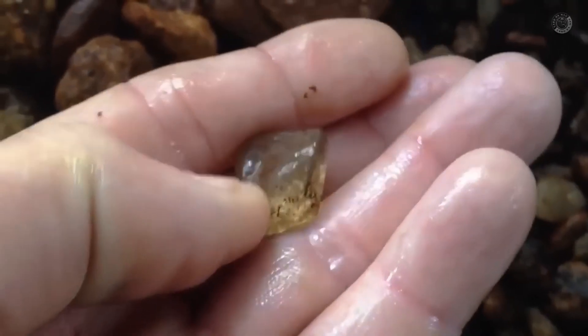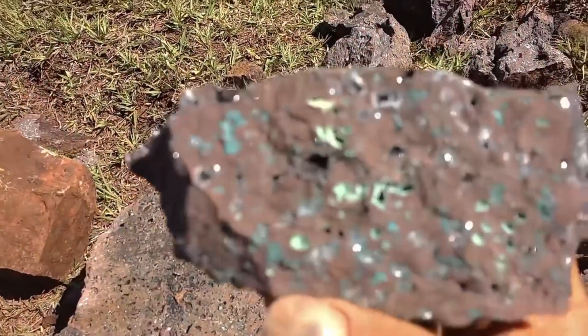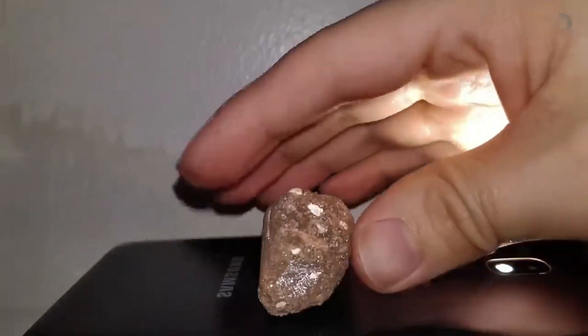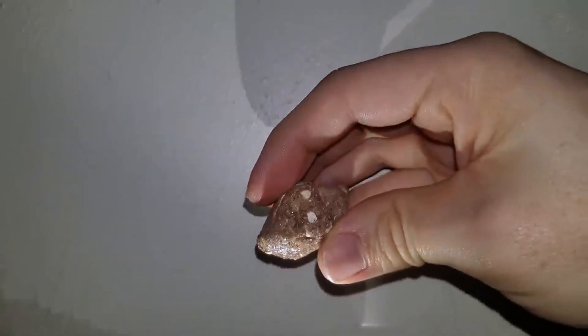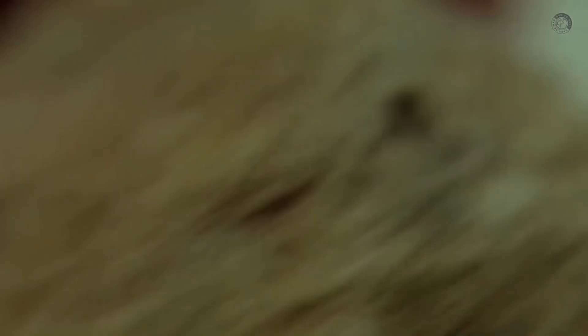Why are they important? They often travel with diamonds, they are easier to spot than diamonds, and they survive erosion and settle in river beds. If you learn how to find these minerals, you'll have a much better chance of discovering a diamond later on. Let's take a look at the most important ones you can actually find in river gravels.